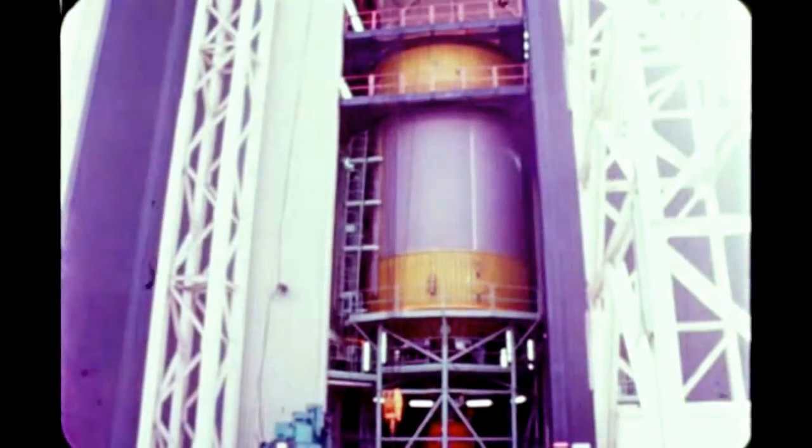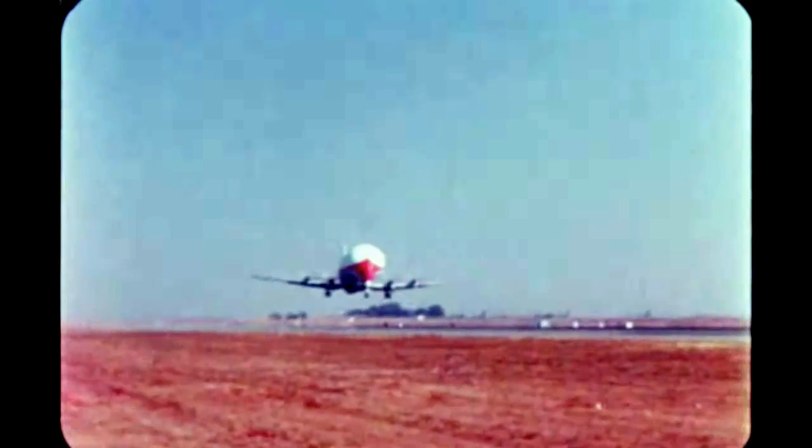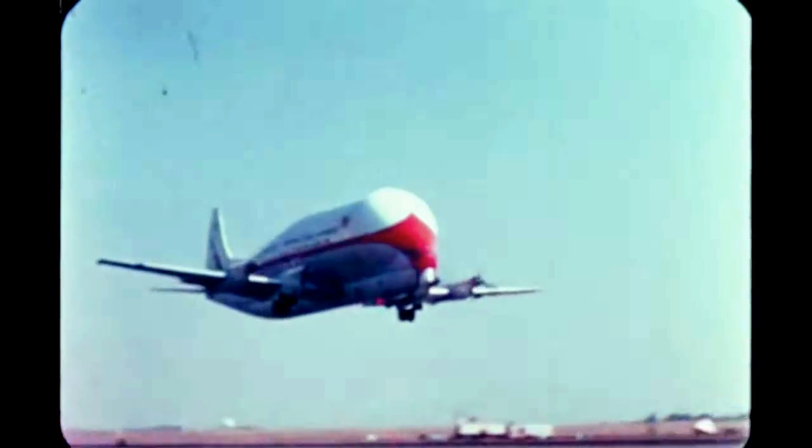Factory checkout of the second stage for Saturn 208 was completed October 25th. It was shipped to SACTO by Super Guppy December 14th and was offloaded the next day. Pre-static checkout is underway.